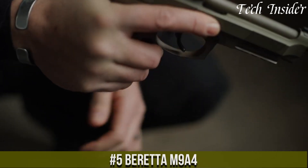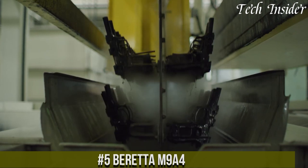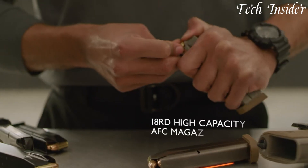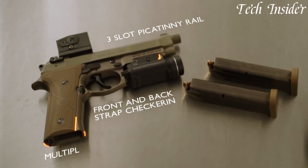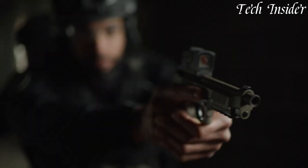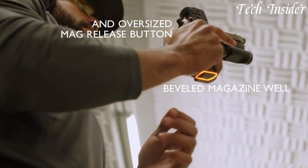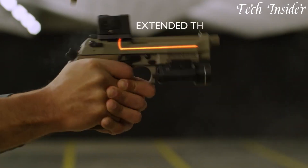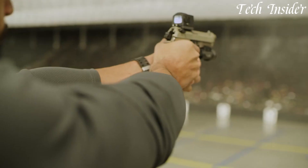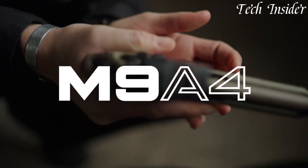Number 5: Beretta M9A4. A modernized and highly adaptable variant of the iconic M9 series pistol. Chambered in 9mm, the M9A4 is designed to meet the evolving needs of military and law enforcement agencies. It features a durable steel frame and a Picatinny accessory rail for customization with lights and optics, enhancing its versatility. The ambidextrous safety and enlarged magazine release offer improved ergonomics and ease of use. The M9A4 maintains the signature open slide design and the reliable locking block system that has made the M9 series legendary.